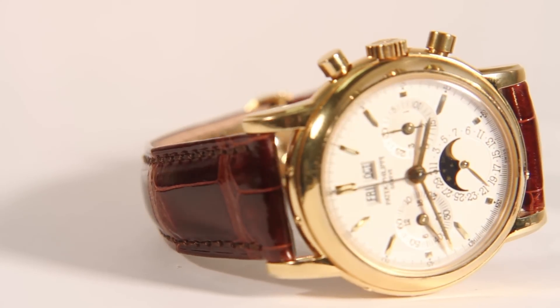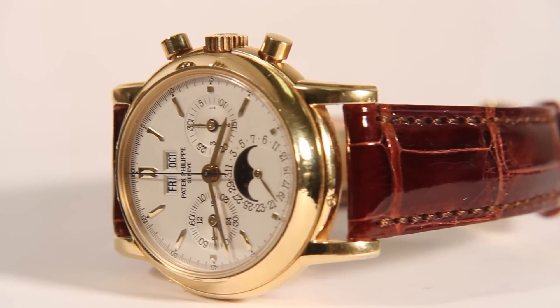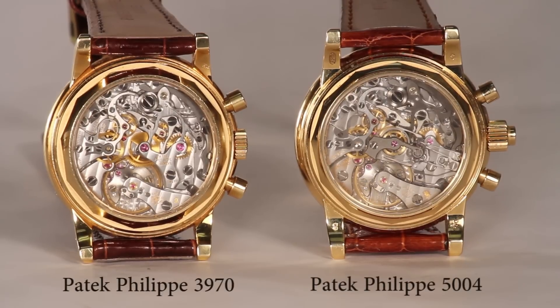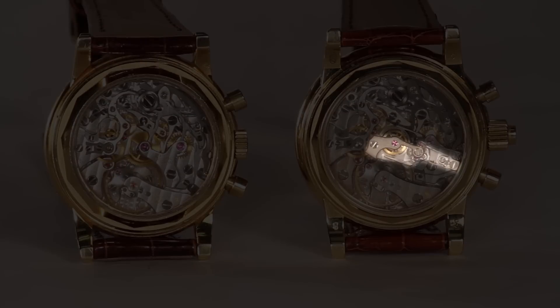Both watches are based on the Lemania 2310 movement, and much of the mechanism is identical in the two watches. When you look closely at the movements of both watches through the sapphire crystal back, you'll see the additional complication of the split-second near the center of the movement on the 5004.